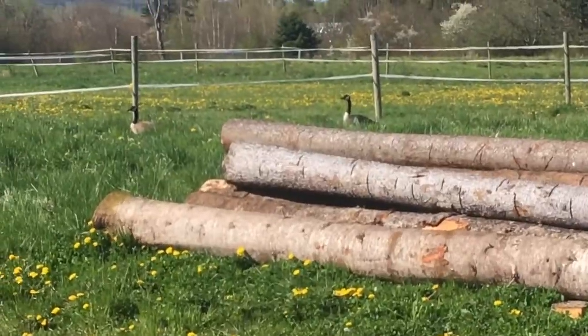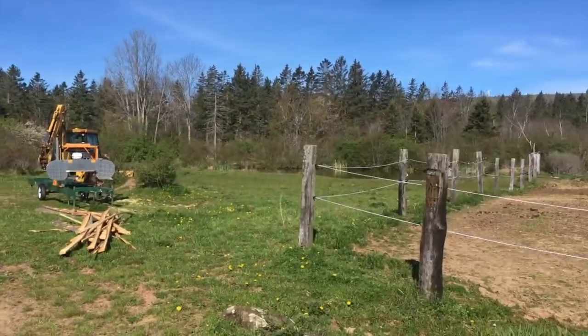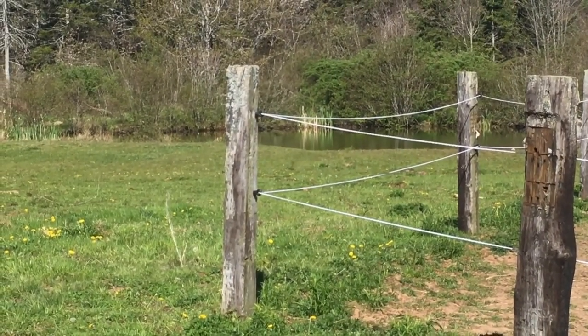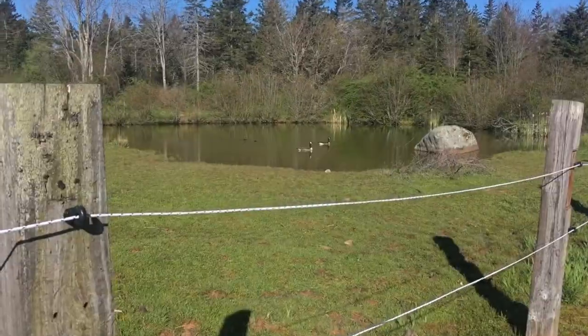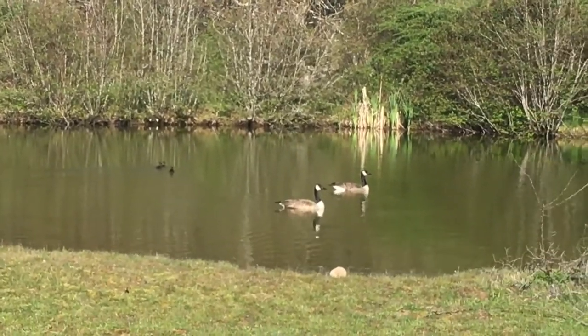We also have some Canada geese — you can kind of see them over in the pond. If you've ever seen videos of us swimming in the pond with the horses, this is that pond. There are some little baby goslings in this pond — I think I got a clip of that so I'll put it in here. We have even more babies this year: three little goslings.